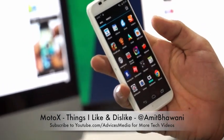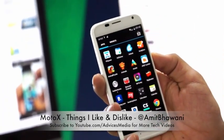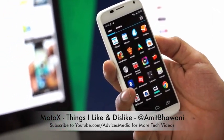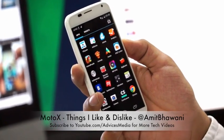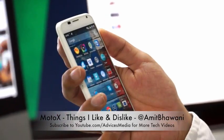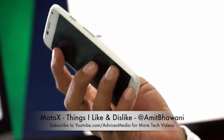In the app drawer, the device comes with only default and useful Google-based applications — nothing extra. This ensures you don't get the kind of bloatware you typically find on Samsung and LG devices, which is an interesting point worth noting.